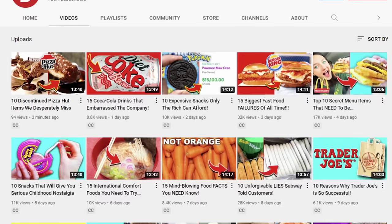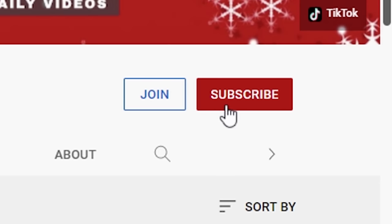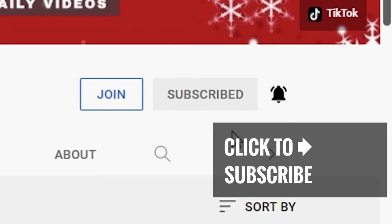Get a taste of more great videos — just tap or click, leave us a comment, hit that subscribe button, and ring that notification bell!